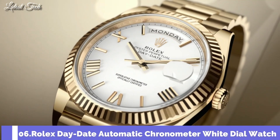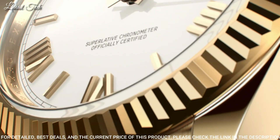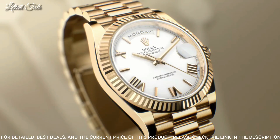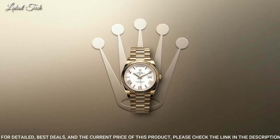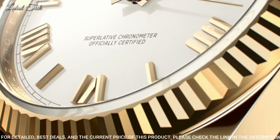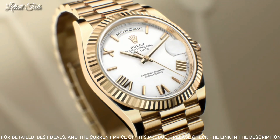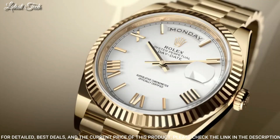Number 6: Rolex Day-Date Automatic Chronometer White Dial Watch. 18-karat yellow gold case with an 18-karat yellow gold President bracelet. Fixed 18-karat yellow gold bezel. White dial with yellow gold tone hands and Roman numeral hour markers. Dial type: analog. Caliber 3255 automatic movement. Scratch-resistant sapphire crystal, screw-down crown. Case size: 40mm. Crown clasp, water-resistant at 100m.